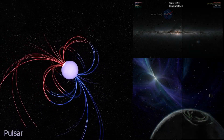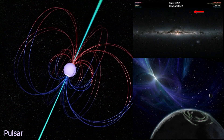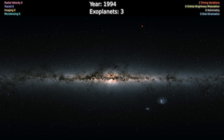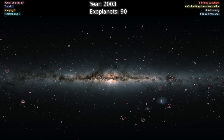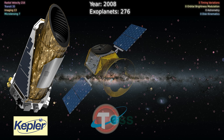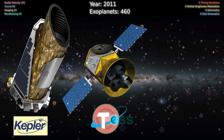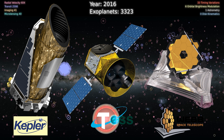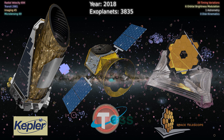In 1992, scientists discovered the first two exoplanets orbiting the core of a star, or a pulsar. In 1995, scientists discovered the second exoplanet orbiting a main sequence star. But now the number of discovered exoplanets is more than 5,500. With the help of the Kepler telescope, the Transiting Exoplanet Survey Satellite TESS, and most importantly the James Webb Space Telescope, scientists have discovered many exoplanets.